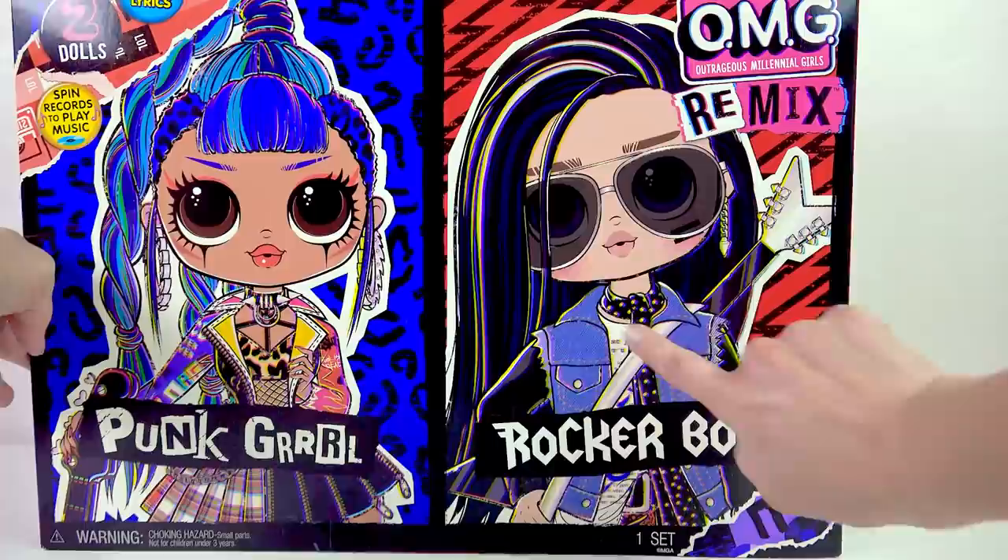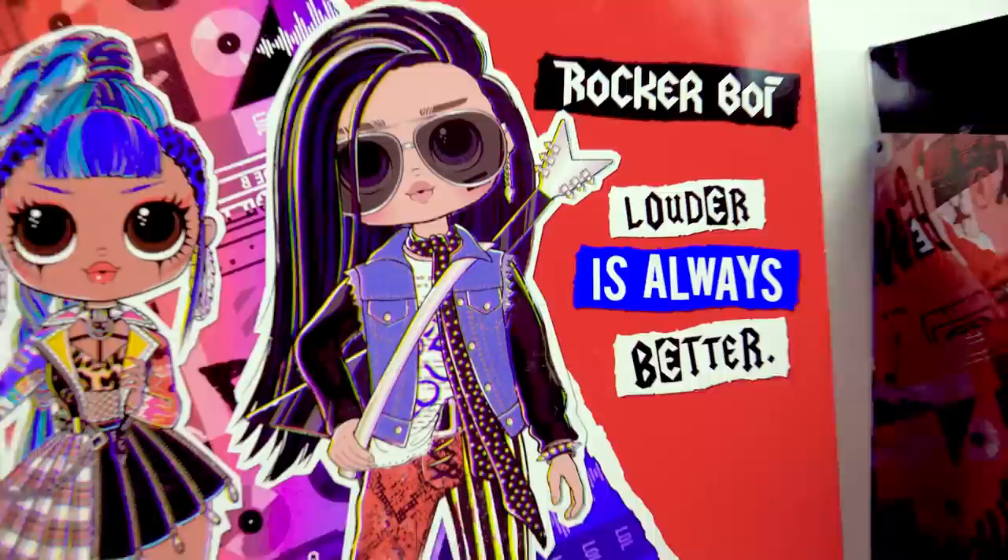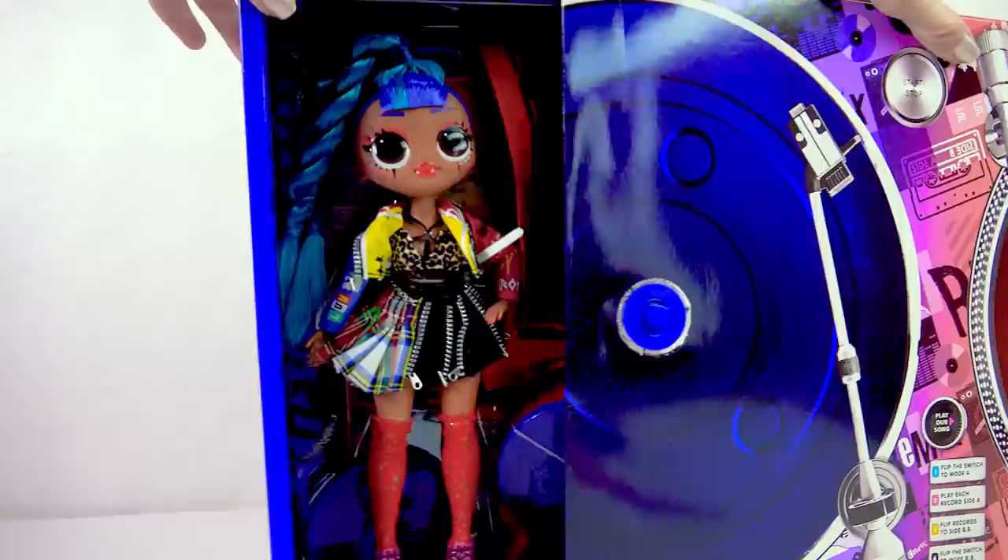I'm really excited. This is the very first OMG boy doll. It actually comes with a vinyl. He's going to look so amazing. He says 'louder is always better.' And she's saying 'scream, shout, rock it out.'